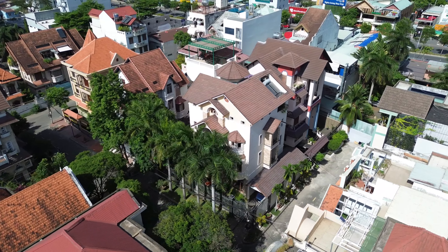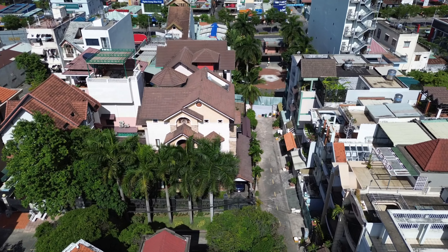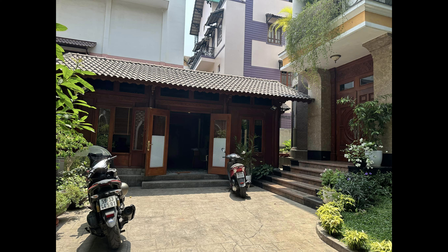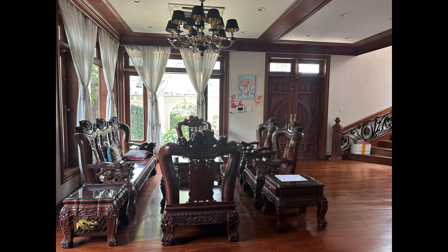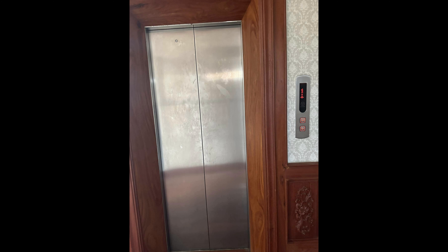Nếu đi xuống dưới hầm đậu xe thì nhiều lúc tìm không ra xe, cũng có lúc không có chỗ đậu xe. Ngoài đường của khu Vinhome cũng không đậu được. Trong tổng thể thì khu Quận 2 thoáng hơn khu bên Vinhome. Khu Lê Mạc có thương hiệu Vinhome nên giá bên đó 200 tỷ một căn biệt thự. Nhưng về vị trí thì bên phường Bình An, Quận 2 này có căn biệt thự góc 2 mặt tiền rất đáng xem.